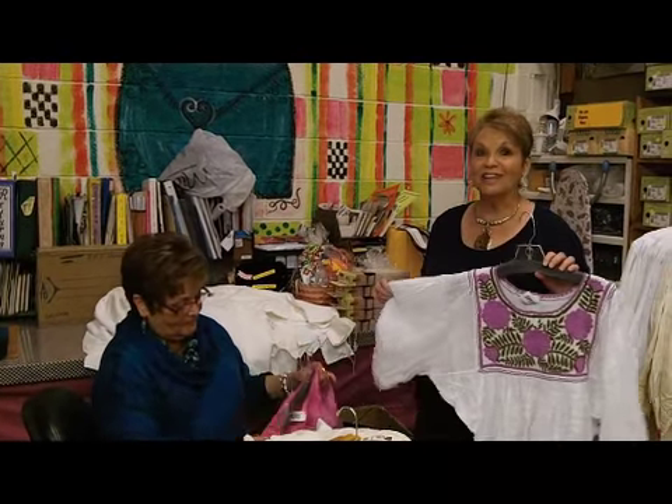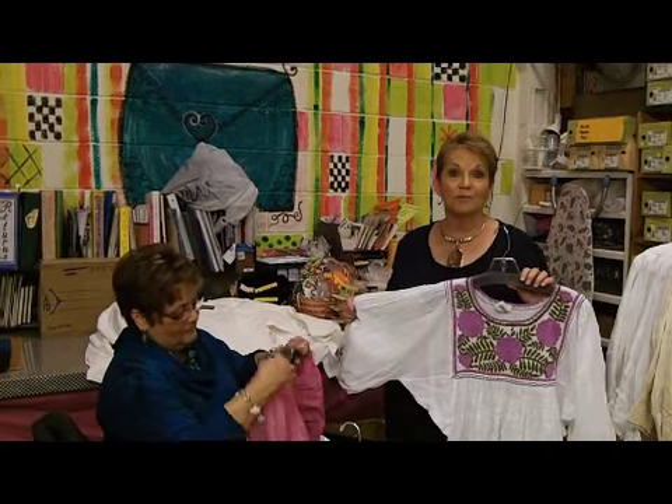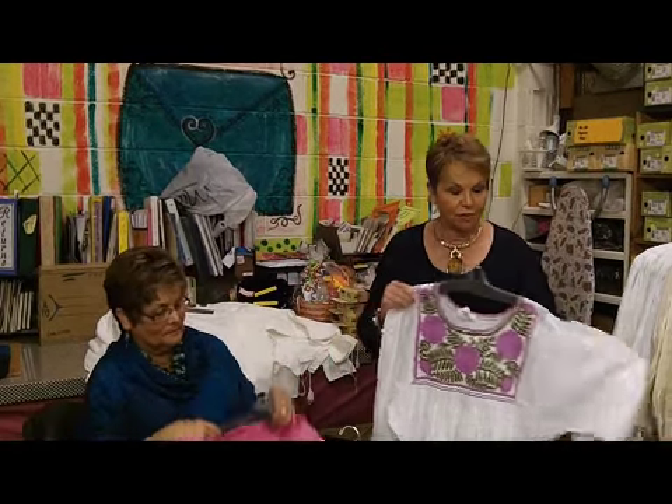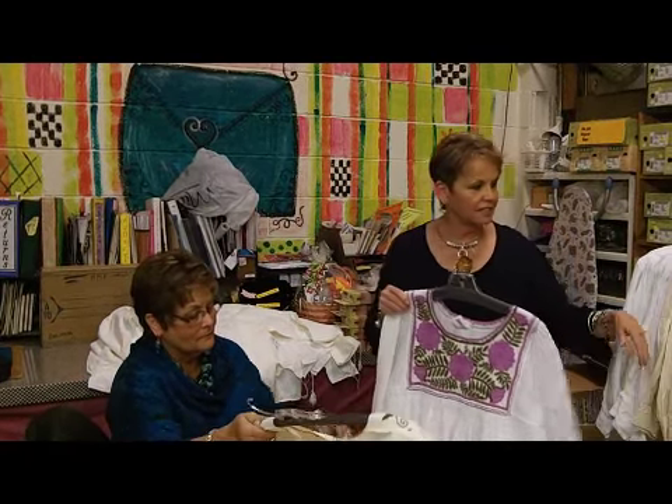Suzanne is getting them priced and hung and steamed just as fast as she can because we know that many of you will come right in to choose your favorites. But we have some new ones this time, some that we've never had before. There's great colors, there's gauze and muslin — two different weights.